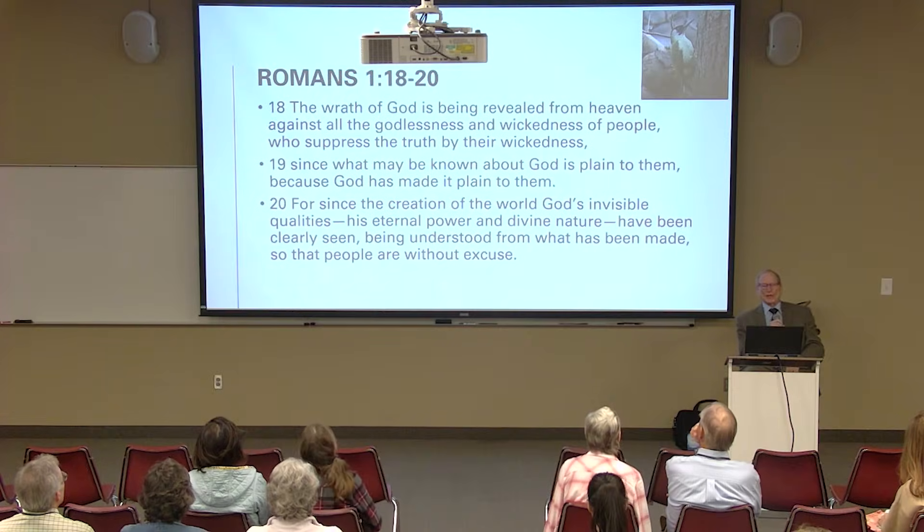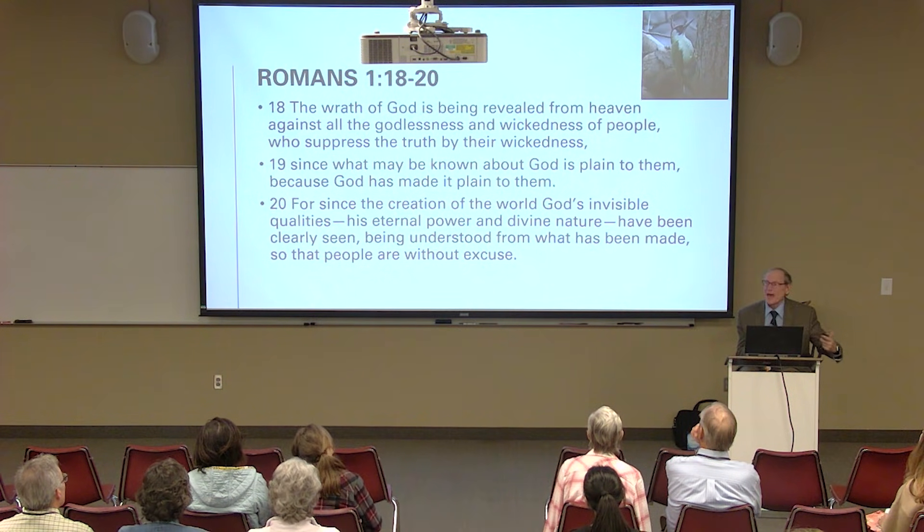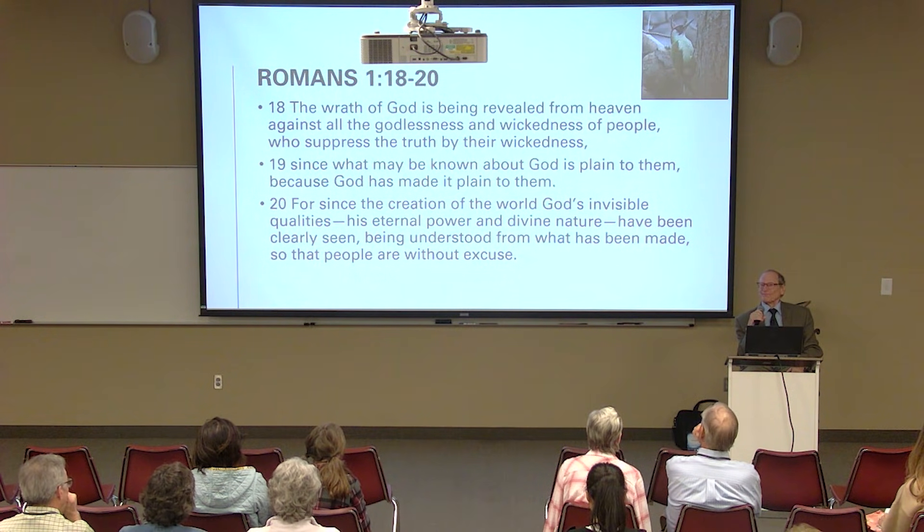The wrath of God is being revealed from heaven against all the godlessness and wickedness of men who suppress the truth by their wickedness. Something that's true, people are suppressing this truth. Romans 1:19 — since what may be known about God is plain to them, because God has made it plain to them. Verse 20 — for since the creation of the world, God's invisible qualities, His eternal power and divine nature, have been clearly seen, being understood from what has been made, so that people are without excuse. Hence the woodpecker.